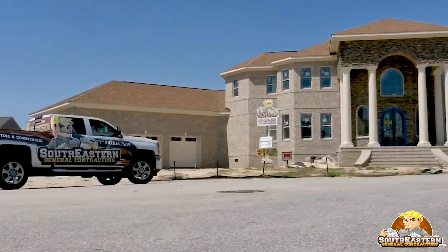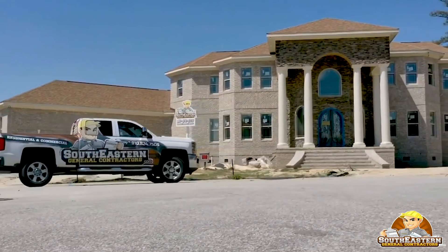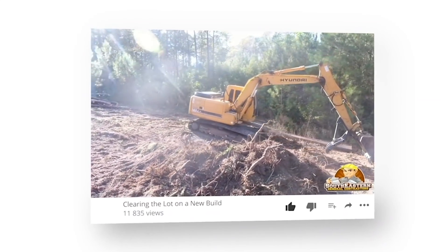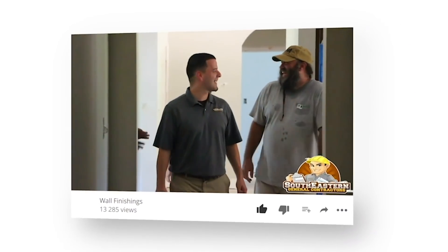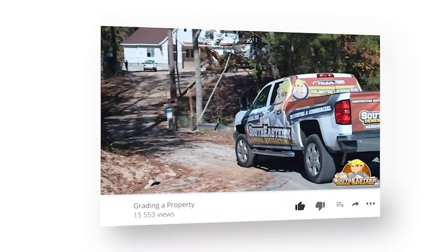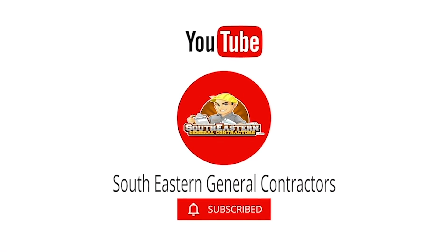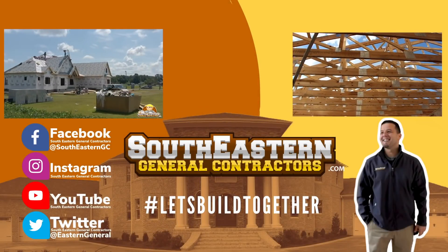Thanks for watching and hopefully we've made you wiser in your search for a general contractor that works for you. For more videos like this, be sure to like and subscribe to our YouTube channel. Don't forget to hit the bell and turn on the notifications so you don't miss any new videos. This is John with southeasterngeneralcontractors.com. Let's build together.